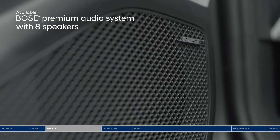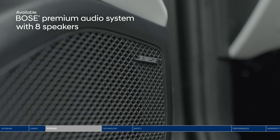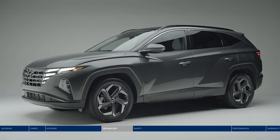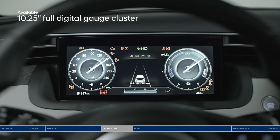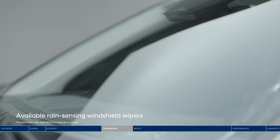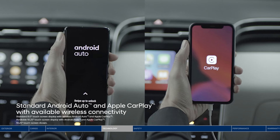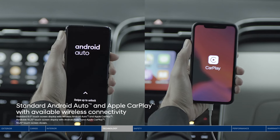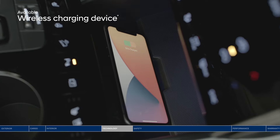Whether you're listening to music or podcasts, it will sound crystal clear on the Bose premium audio system with eight speakers placed throughout the cabin. Style meets function with the Tucson's intuitive technology. The 10.25-inch full digital gauge cluster brings the cabin to life. Rain-sensing windshield wipers turn on and off automatically. Android Auto and Apple CarPlay let you access your smartphone apps, messages, playlists, and more on the touchscreen display. Recharge your smartphone on the go with the convenient wireless charging device.